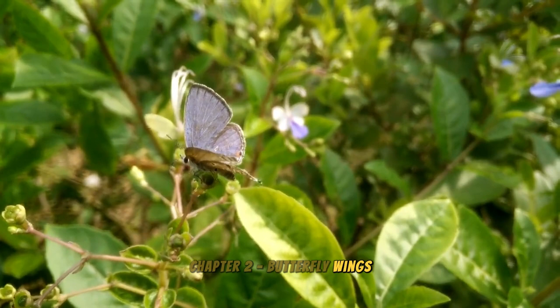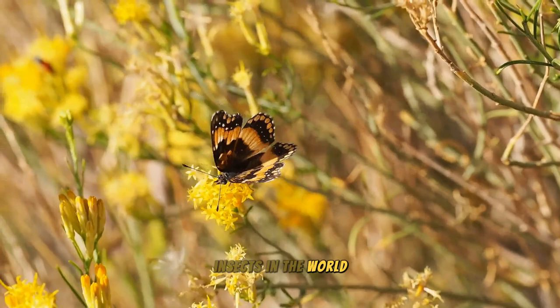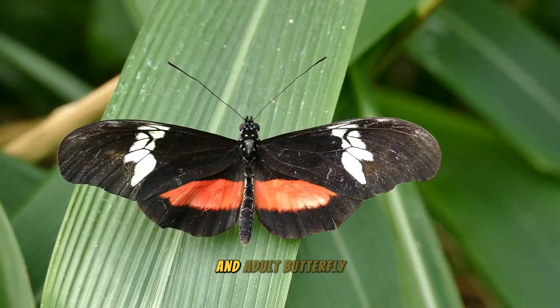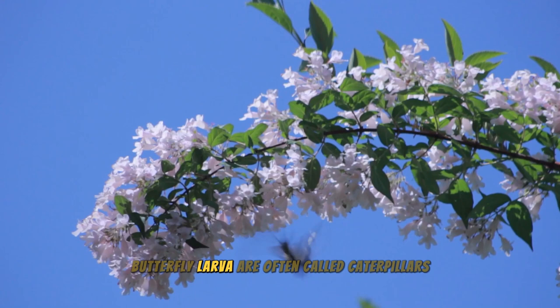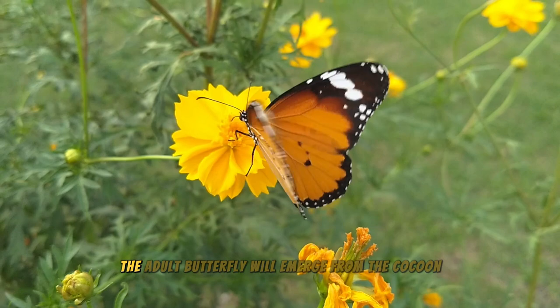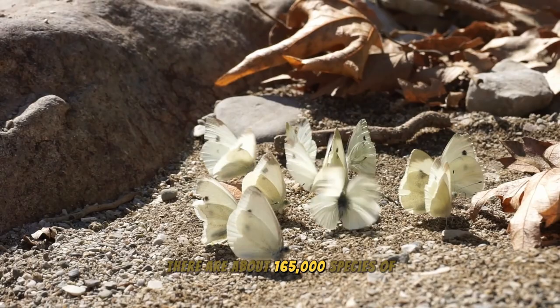Chapter 2: Butterfly Wings — Symbol of Nature and Freedom. Butterflies are one of the most beloved insects in the world, with a beautiful, vibrant appearance and a special life cycle from caterpillar to pupa and finally butterfly. Butterflies have a life cycle of four stages: egg, larva, pupa, and adult. Eggs are usually laid on leaves and hatch into larvae, which eat leaves to grow. The caterpillar then creates a cocoon to transform into a pupa, which develops into an adult butterfly that emerges and begins a new life cycle. According to the IUCN, there are about 165,000 species of butterflies in the world.